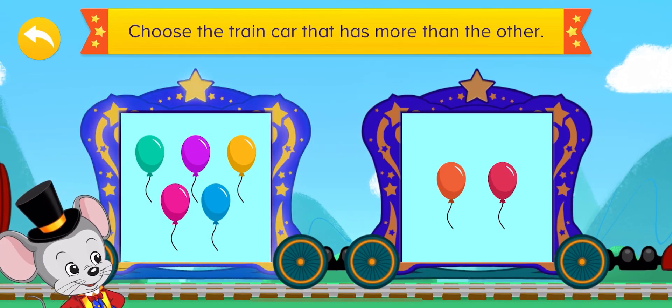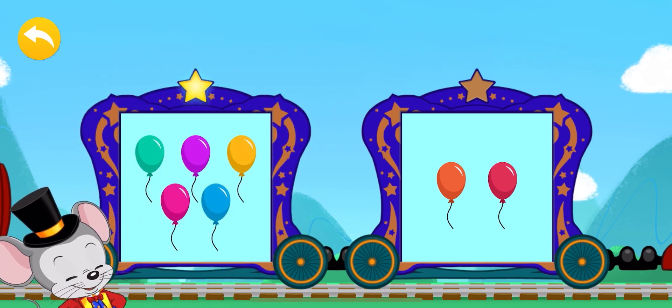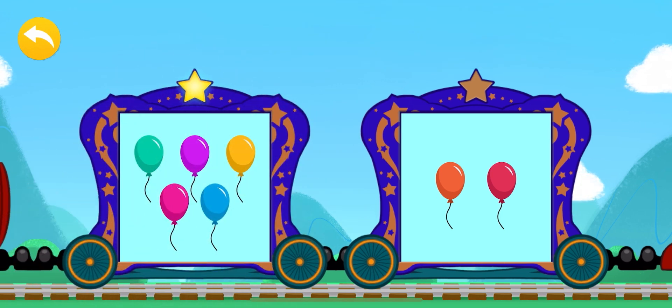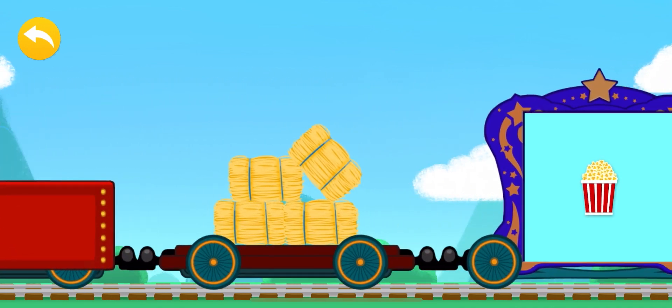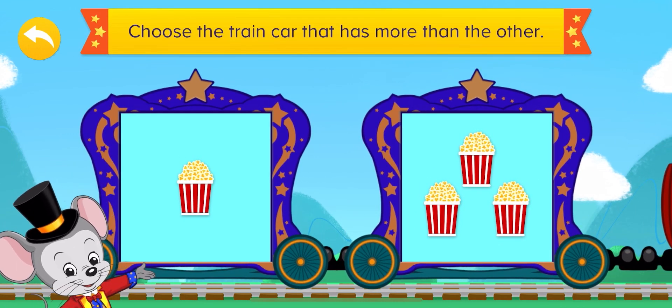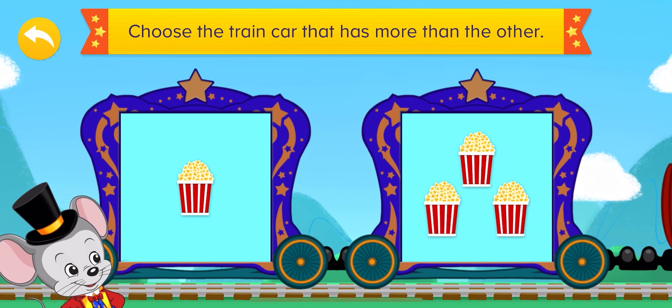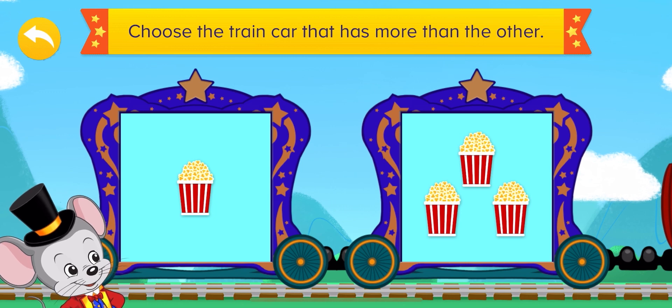and the train car on your right has only two balloons. Which train has more than the other? Is two more than five? No! Very good — five is more than two, so this is the train car that has more than the other. What about this train car with popcorn? Which train car has more than the other?